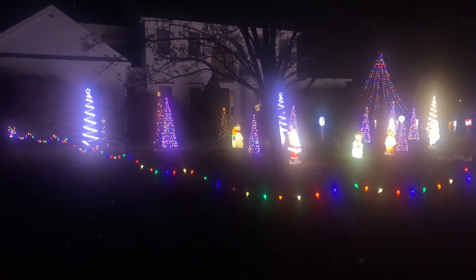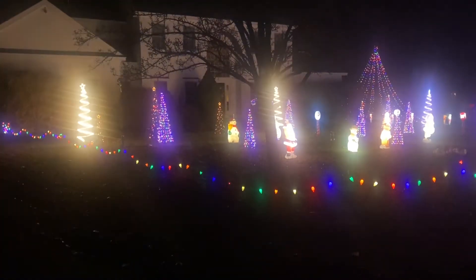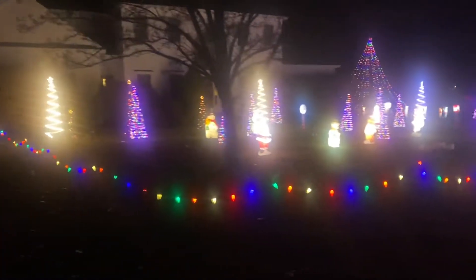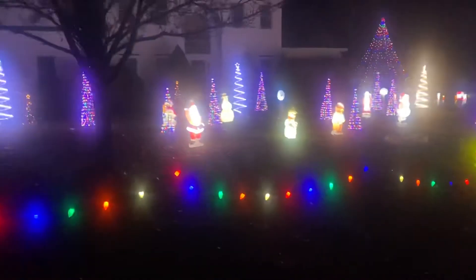Hi blow mold fans, this is Dr. Blow Mold. Tonight we're just going to show you the start of our Christmas display. It's not even a quarter of our stuff out, but I figured I'd just give you a quick update. We did this all today.